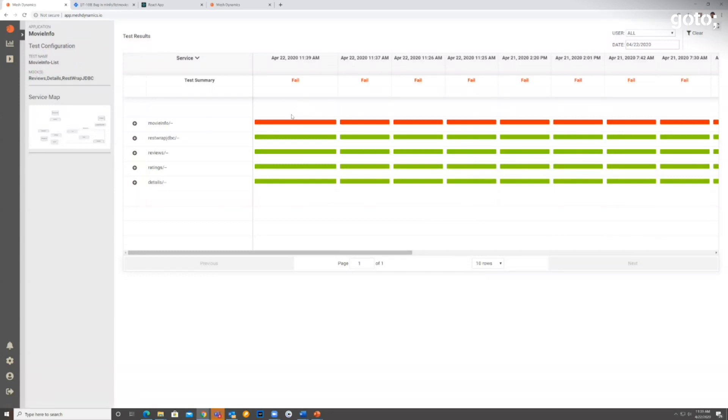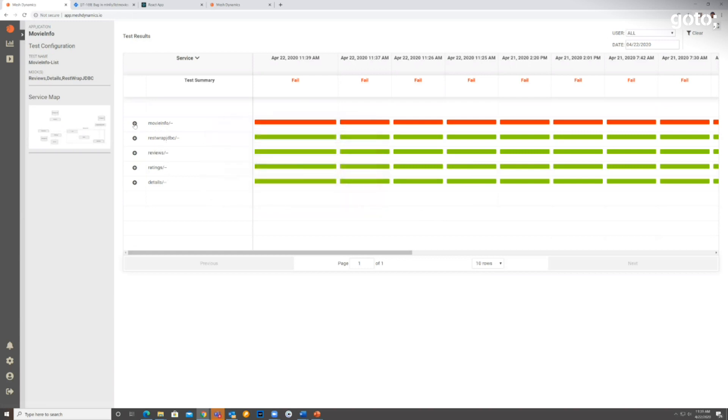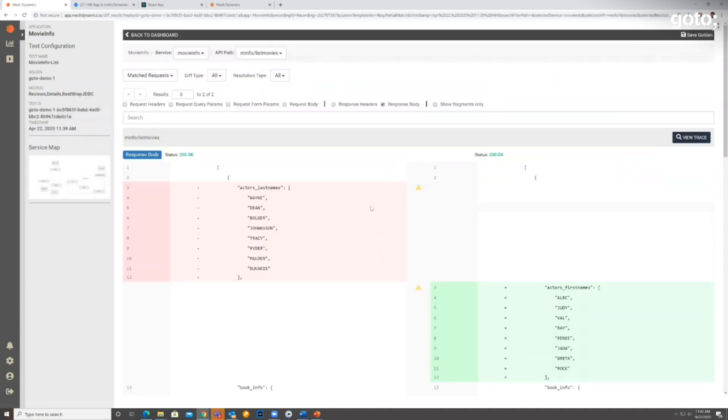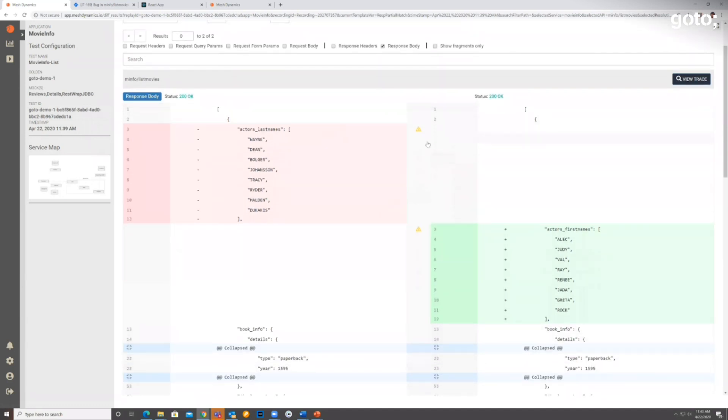This is the test we just ran. There are five services that got exercised, and one of the services had some differences. The List Movies API gave different results when run against the new version of the software. The left-hand side shows what we got from the original version; the right-hand side shows what we got from the test version. This is a standard GitHub-style diff. For each diff, you can do three things: file a Jira bug, change the assertion rules, or update the golden so that the next run uses the new data and does not generate a diff.